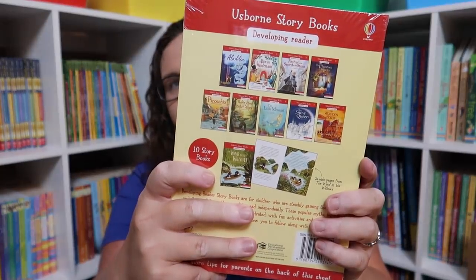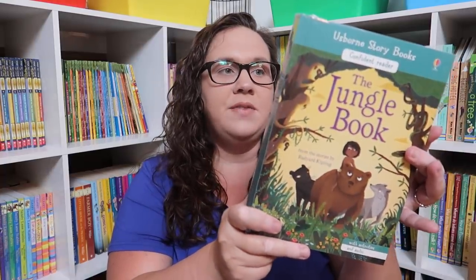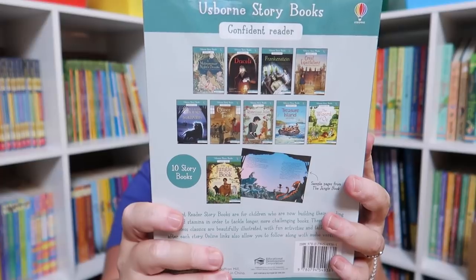I also grabbed these storybook sets — the Beginner Set, the Developing Reader Set, and the Confident Reader Set. I love that these come with audio and activities, and that we could start with the beginners and move on to developing and then confident, building those skills throughout the year. They were like 10 or 12 books in the bundle, so it was a great price. That is everything — my new release Usborne haul — and I am now surrounded in books and have no idea where I'm going to put these!